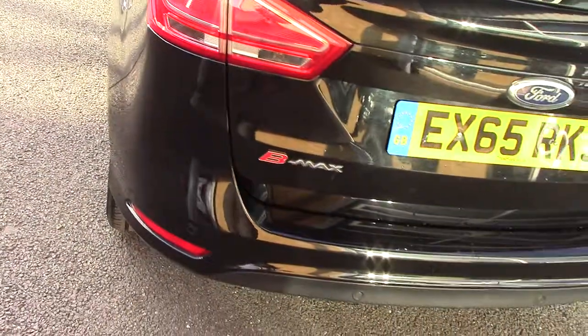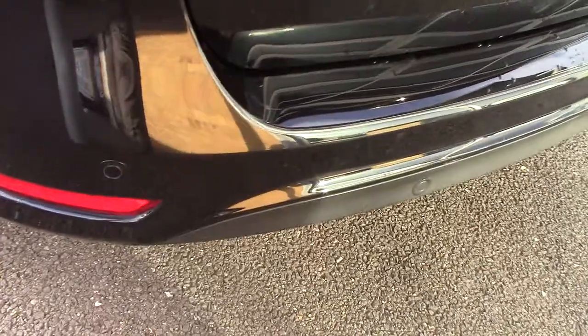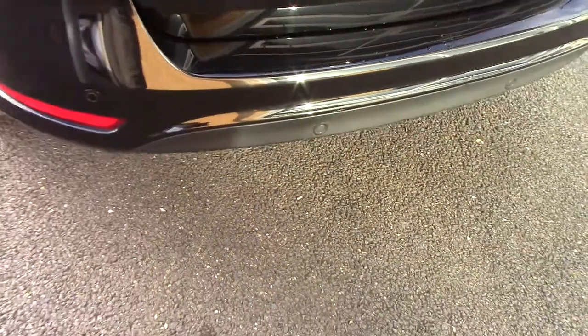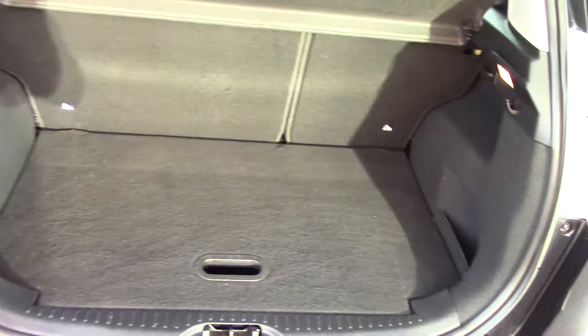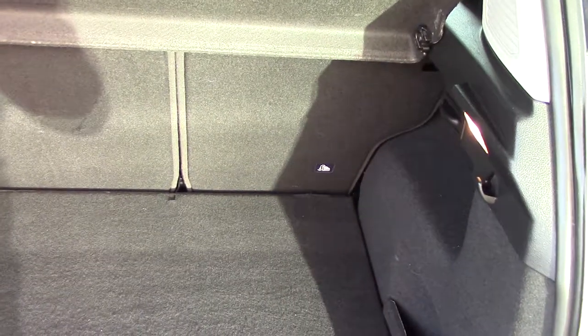So we'll come round to the back of the car. As you can see the car is actually fitted with parking sensors as well — a great feature on every car to be honest. Let's have a quick look at the boot. There's your boot space — really, really good in the B-Max. And you can see we've also got a 60-40 split there on the rear seats as well. Cracking idea.